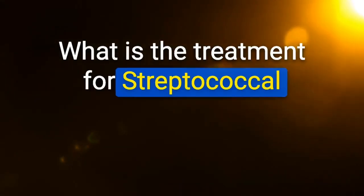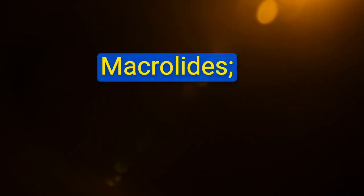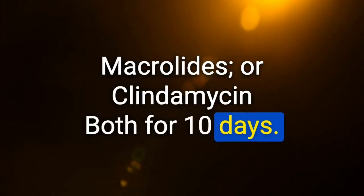What is the treatment for streptococcal pharyngitis with penicillin allergy? Macrolides or clindamycin, both for 10 days.